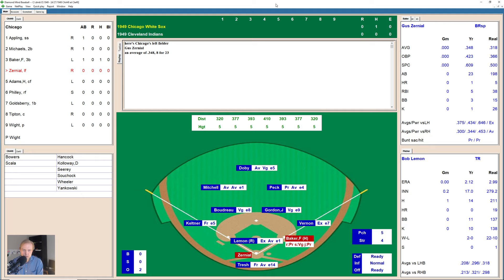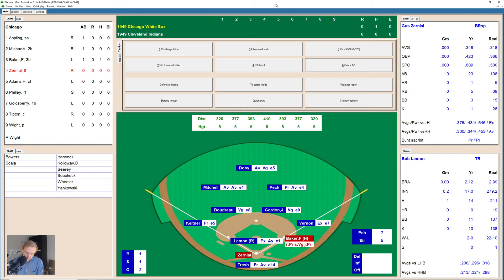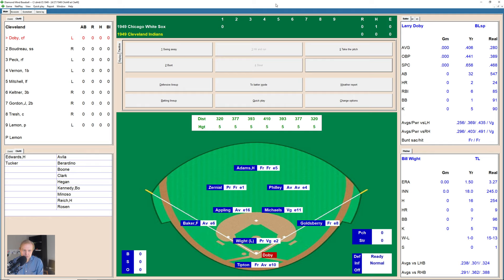Gus Zerniel is up. He takes a ball, fouls one back to the backstop — just got a piece of that one. Lays off at 1-2 on the count, and Zerniel is out in front of that curveball at 2-2, and that's a swing and a miss. He strikes out and attempts to run to first base, but Tresh — the backup catcher here for Cleveland getting the start today — gets it and throws it over to first base for the out.